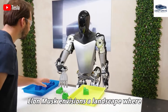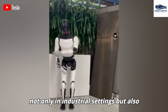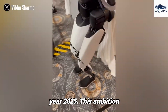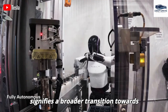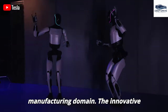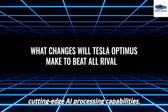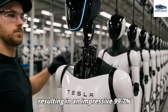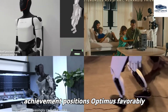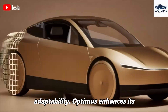Elon Musk envisions a landscape where Tesla's humanoid robots find application not only in industrial settings but also across various sectors, with an initial deployment commencing in-house by 2025 — signifying a broader transition towards adaptive automation within manufacturing. Optimus Gen 3's innovative design incorporates lightweight materials alongside cutting-edge AI processing capabilities, resulting in an impressive 99.7% accuracy in executing complex tasks, positioning it favorably against competitors such as Unitree's G1 in precision and adaptability.